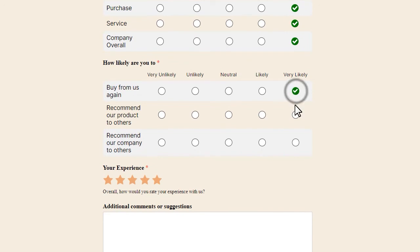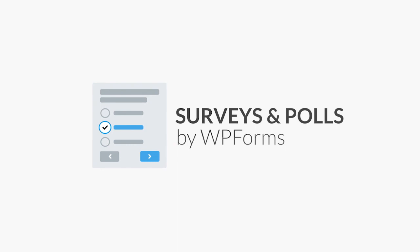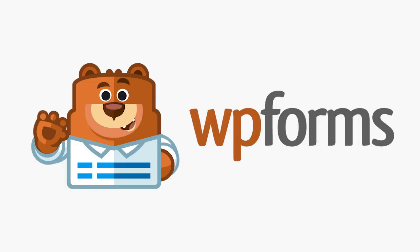Every business could stand to learn a thing or two about a thing or two. And using a tool like the Surveys and Polls add-on by WPForms is the perfect way to collect the information you need to improve your business. So why settle for good when you can be great? Check out the Surveys and Polls add-on by WPForms and earn that 5-star rating today.